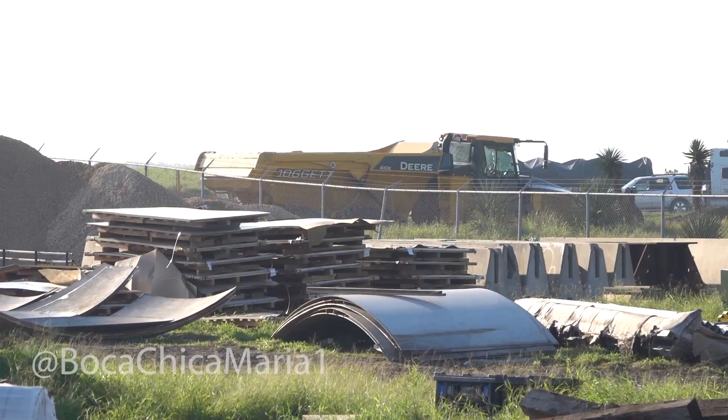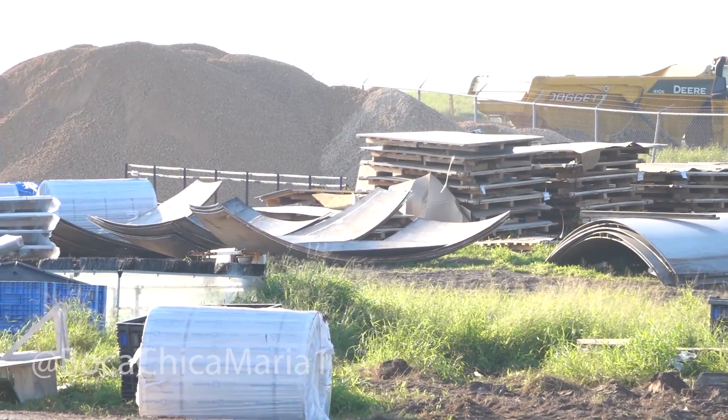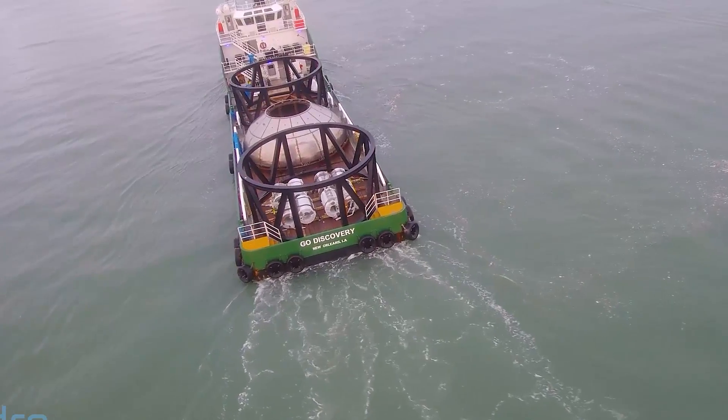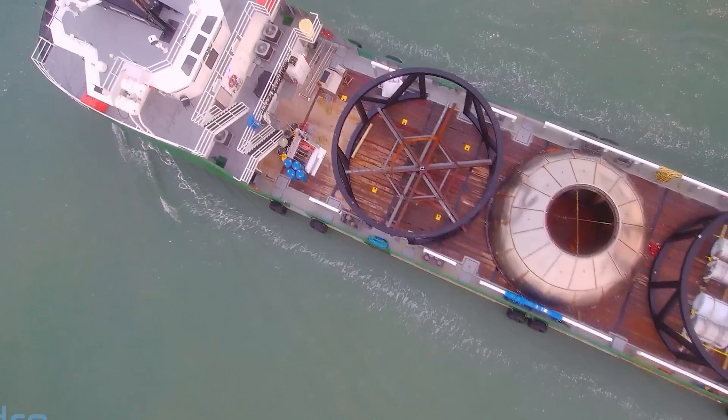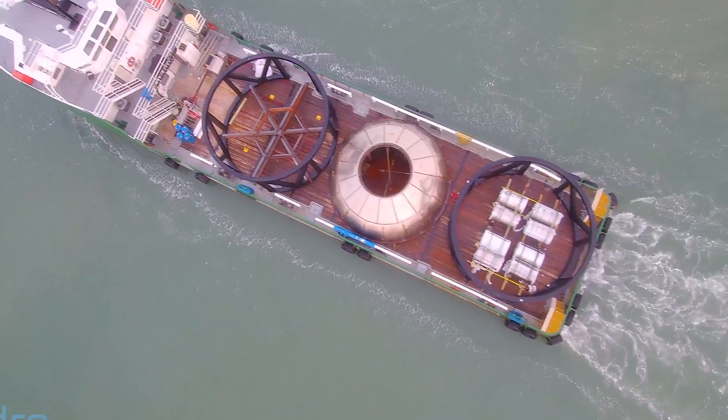There's also been a lot of deliveries coming in lately — all kinds of bulkhead accessories, stainless steel rolls, and of course the Cocoa Beach accessories. From the looks of it, they brought eight more rolls of steel, a bulkhead, and two more test stands.